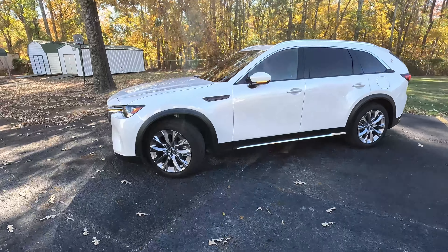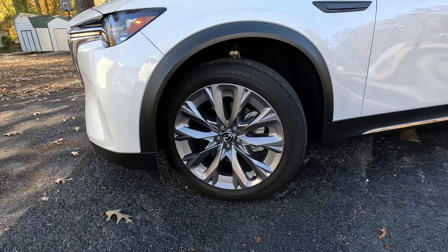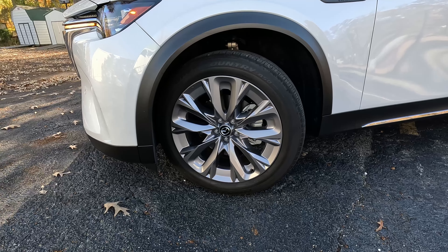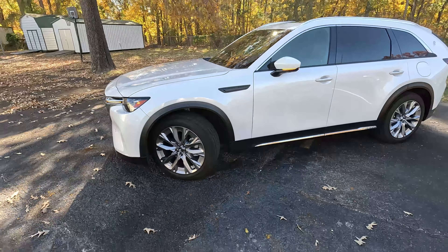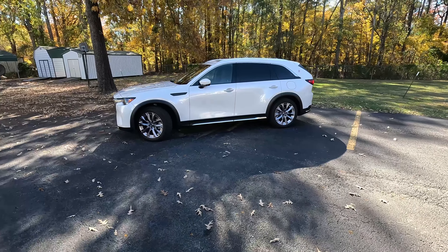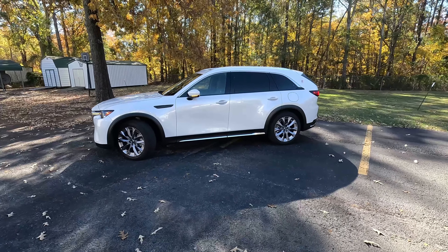Coming down to the wheels on our turbo model, we've got 21-inch wheels in a very nice premium design wrapped in Toyo Open Country tires — they are 275-45-21 rubber. These definitely speak to the intent and design of this vehicle. It is not an off-roader; this was never designed to be a rugged vehicle, but it does have hill descent control and it does have all-wheel drive, so it can take you to a remote campground.